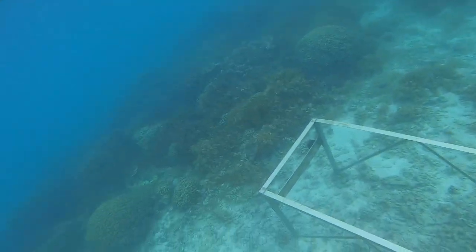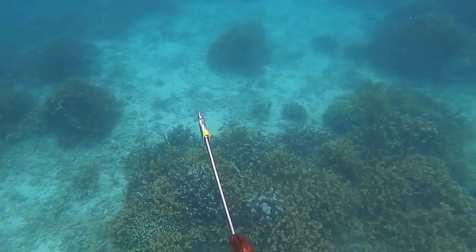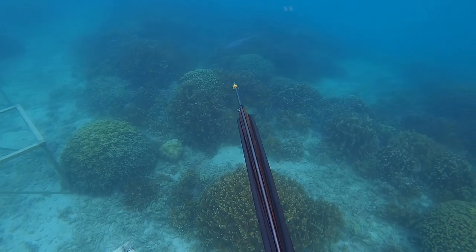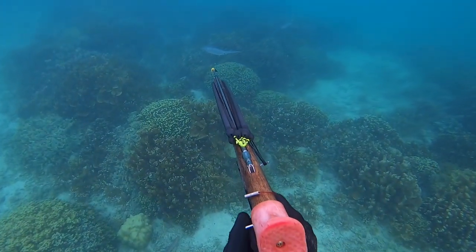I find these little coral beds that the UH students, I think, are planting coral or trying to grow coral — a bunch of these little coral sanctuaries. And sure enough, right by these coral sanctuaries, some squid were hanging out. I saw about six or seven of them, so I've never seen squid in Hawaii, and I line up and take the shot.